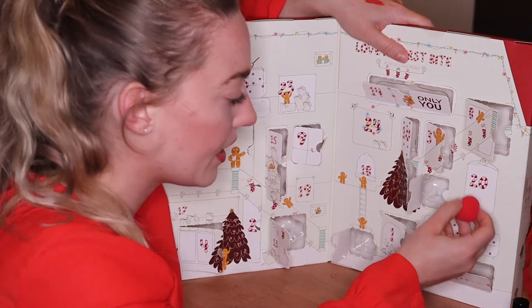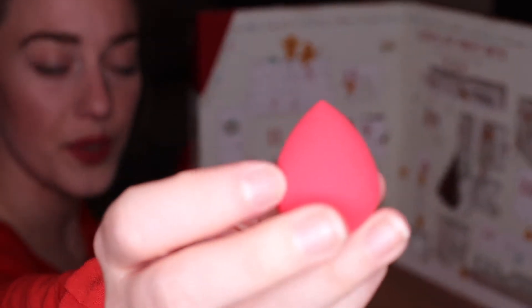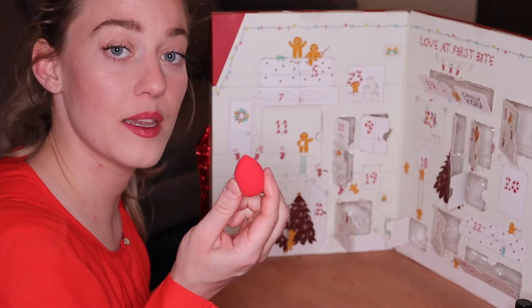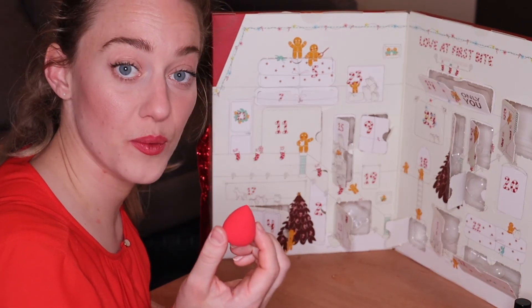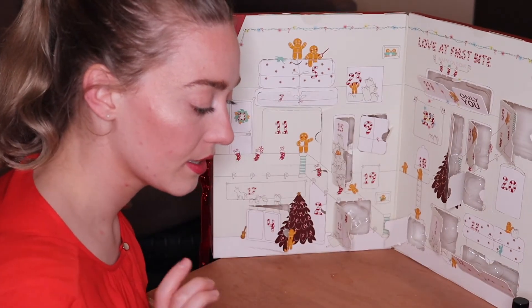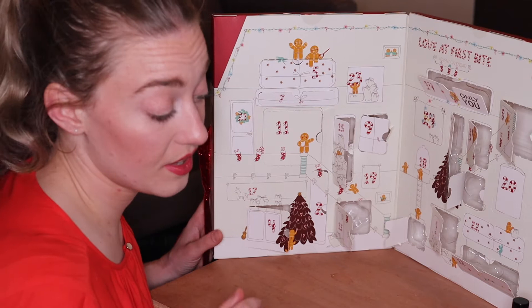Come to door number sixteen — in here we have a sponge. This is a very tiny little beauty blender sponge, so maybe perfect for traveling. I don't know if it has the same quality as the beauty blenders or the Miracle Complexion sponges from Real Techniques, but it's very useful and very nice. You can pop it in your purse and blend your makeup on the go. It's the third makeup tool we got in this advent calendar, which I think is also very nice.